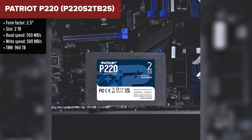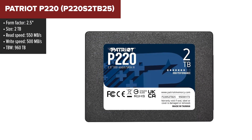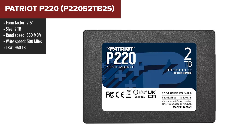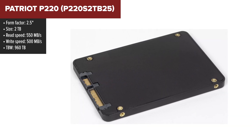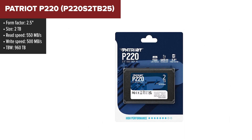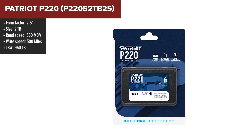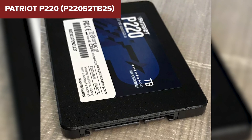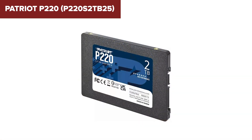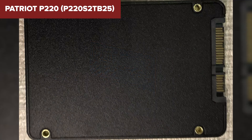The Patriot P220 SSD is designed to cater to those looking for substantial storage without the premium price. With a 2TB capacity, it provides ample space for extensive libraries of files and media. Its performance metrics are notable in the SATA 3 category, featuring top read speeds of up to 550Mbps and write speeds of up to 500Mbps, which should significantly enhance system responsiveness and loading times compared to traditional hard disk drives.